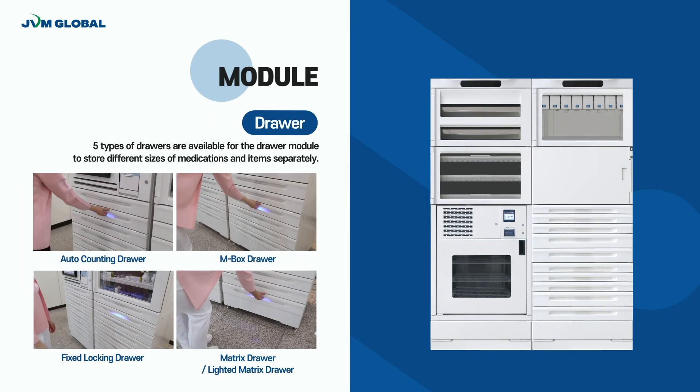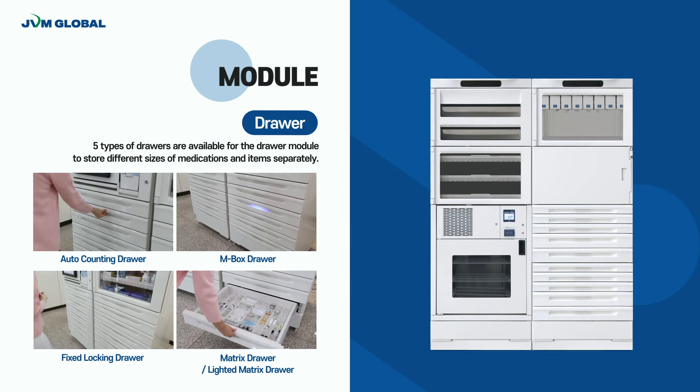In the drawer module, JVM offers five types of drawer. Auto-counting drawer, which automatically opens the drawer and counts each dispensing volume. N-box drawer, which can be customized according to the medication volumes and types. Fixed locking drawer, which safely locks each cell's cover. Metrics drawer, an open type drawer with cell partitions. And lighted metrics drawer, which indicates the location of the medication with LED light.